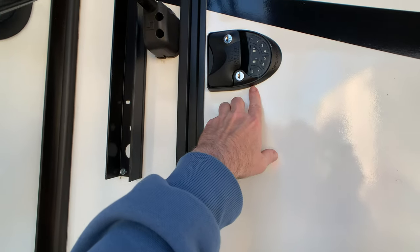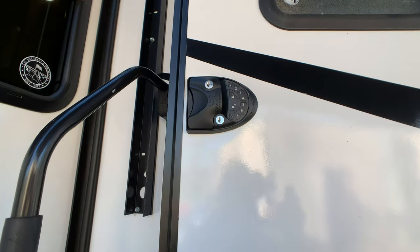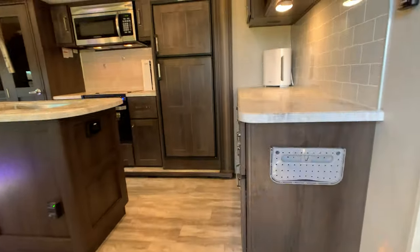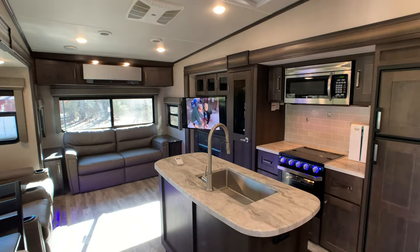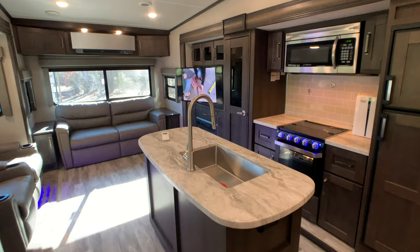One of the first upgrades the owner did the first day he bought this camper, he put this keyless entry on here, which is definitely a nice upgrade. It's a one-owner camper. The only reason the owner is selling it is because he's not using it as much as he thought he was going to. Right now he's really just using it as an office — it really has not been used for camping.